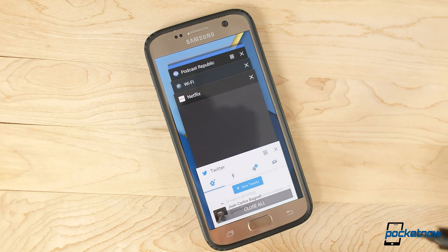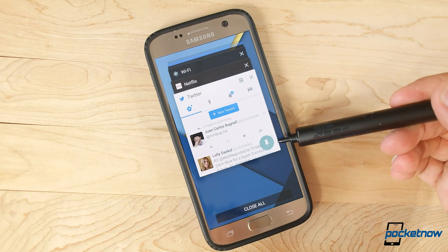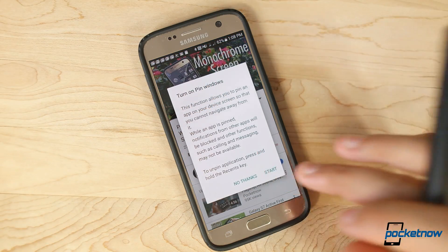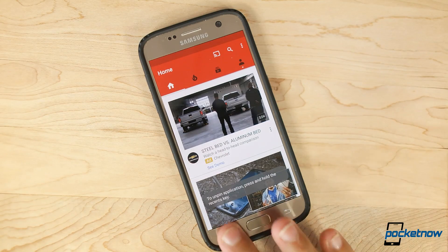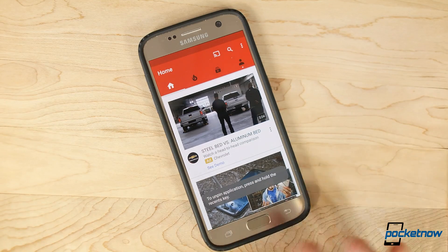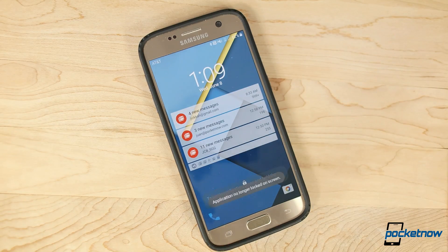Now, when you're in an app, hit the Multitasking key, and the top card in this list should show a little thumbtack. Hit that thumbtack, and that app is now locked on your screen. You can't back out of this app, you can't multitask out of this app, no home button, no nothing. Exiting this app requires a long press on the Multitasking key, where you're taken to your lock screen, allowing you to unpin and unlock your phone.